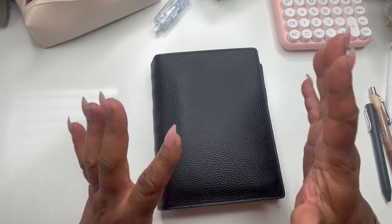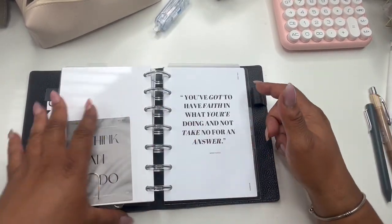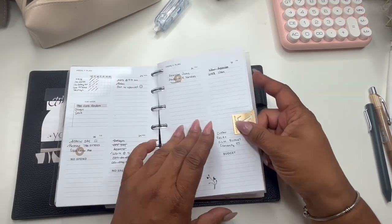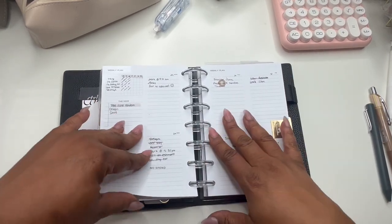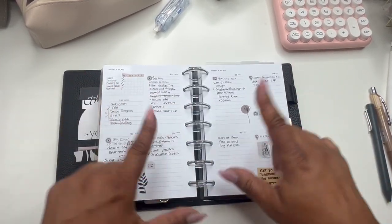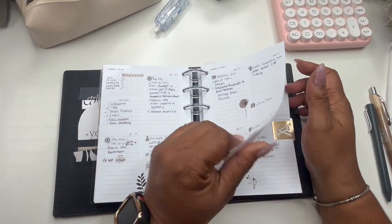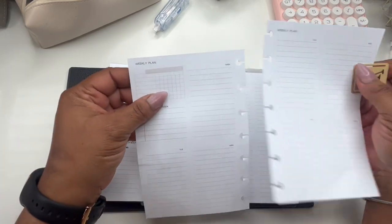But today we will be doing a plan with me — finally. I was just saying in my budget video that I did do a plan with me last week, but it never got up because I was just exhausted. This is the one that I filmed, but it just never made it up. But today, we're going to start all over.